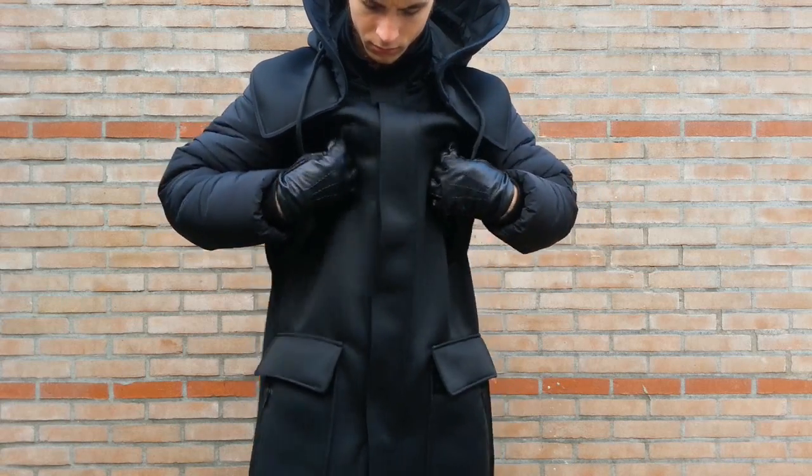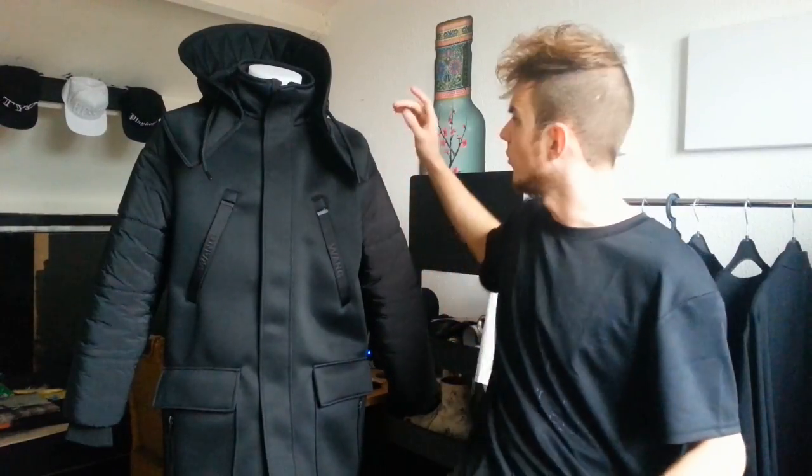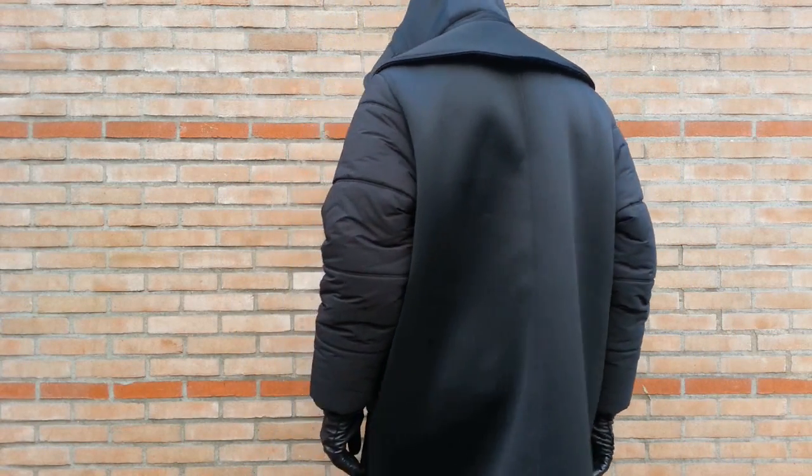Tons of pockets — pockets on the thighs right here, pockets on your chest and side pockets as well right here. You've got a kind of dinosaur neck right here, so this jacket is basically my new Batman Arkham Knight armor jacket.